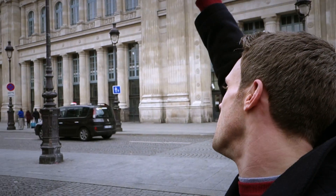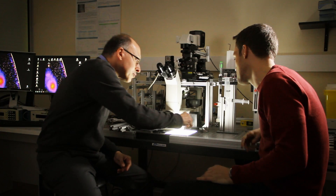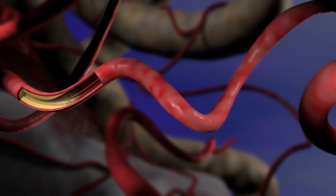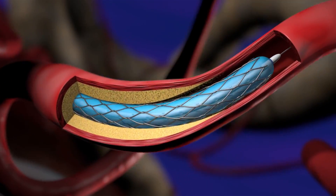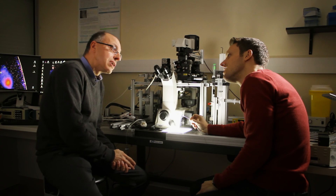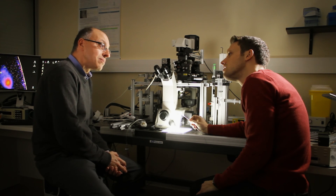So Professor Barakat, I hear you're looking at brand new treatments for heart disease. What do we do currently? If you have blocked arteries, we commonly use a small medical device called a stent. The stent is basically a small metallic cage that serves as a scaffold in the artery to hold it open and restore blood flow. Stents are very commonly used today — about 7 million stents are implanted per year worldwide.